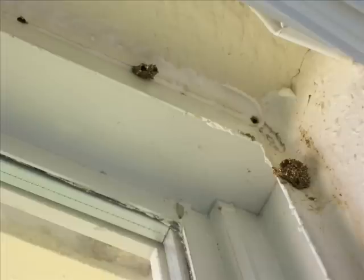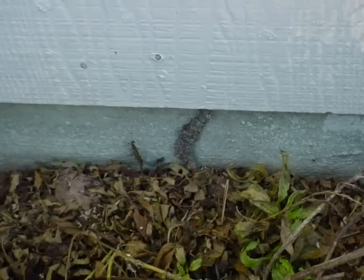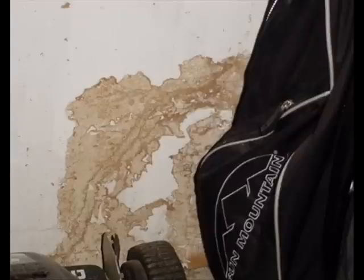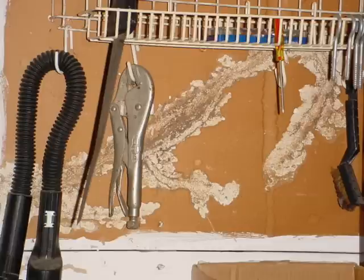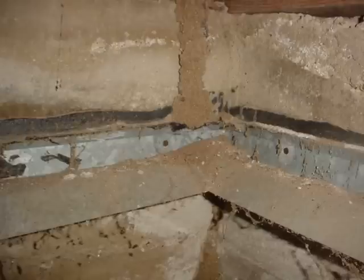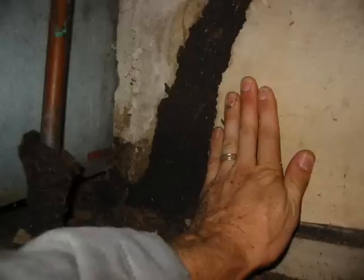Infestations can also be detected by the presence of shelter tubes going up the sides of foundation piers, utility entrances, or foundation walls. In some cases, termites have eaten the paper from between the paint on the walls and the gypsum board — also sometimes referred to as drywall or sheetrock. The average shelter tube measures from one quarter of an inch to one half inch in width, but can be much larger. The size of the shelter tube is largely based on the length of time the infestation has gone undetected.